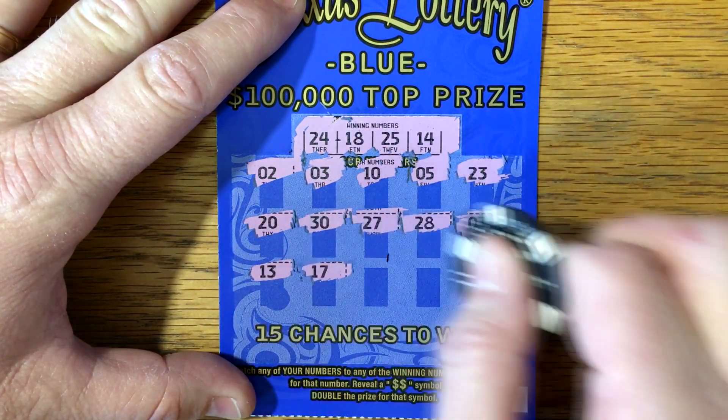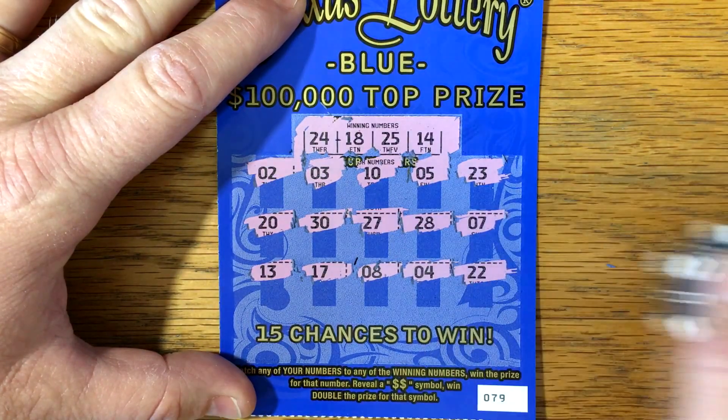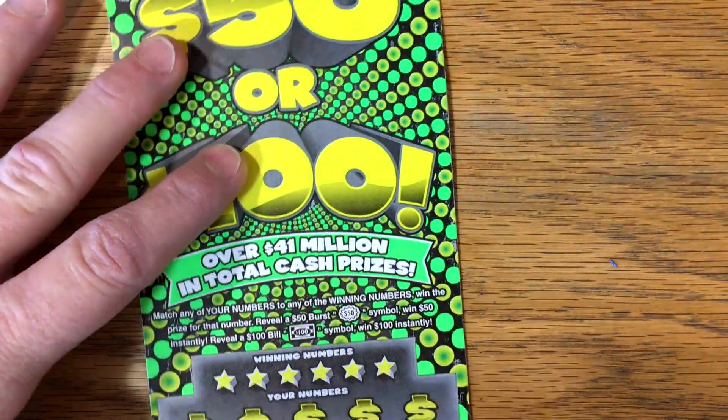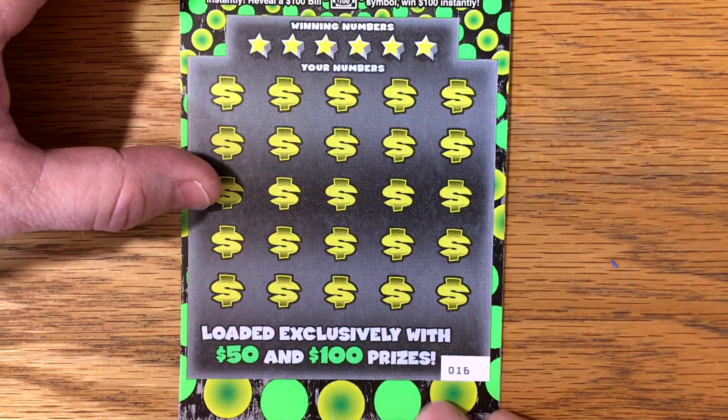13, 17, 8, 4, 22. Still no wins on the Lottery Blue — I think I've only had like one win on it. All right, this one we've done well on though. We found two 50s and a 100. This is about the 10th ticket that I've played, so we're profitable on this one.